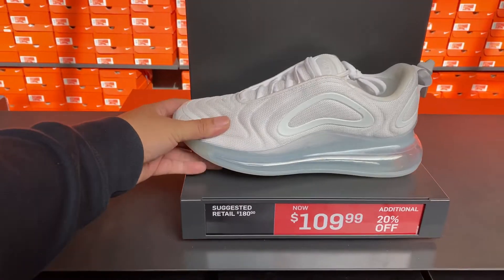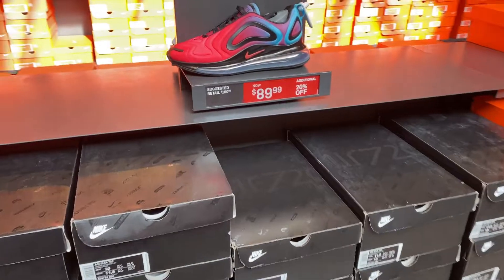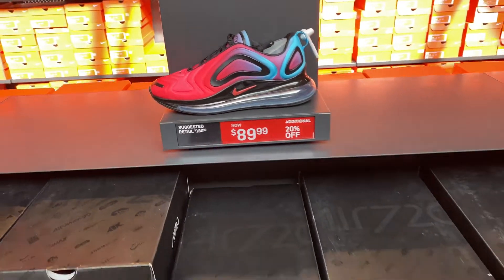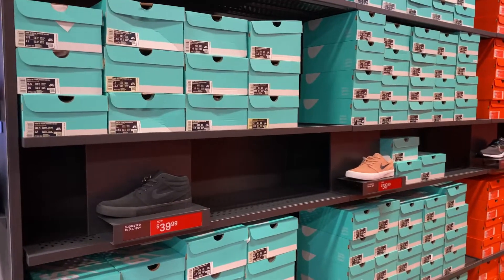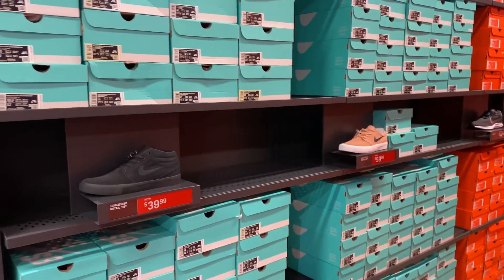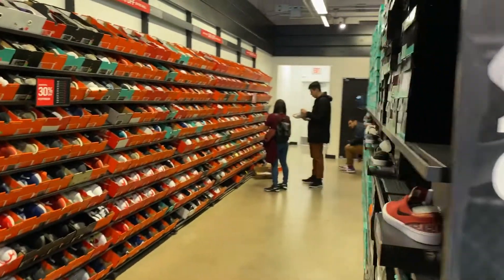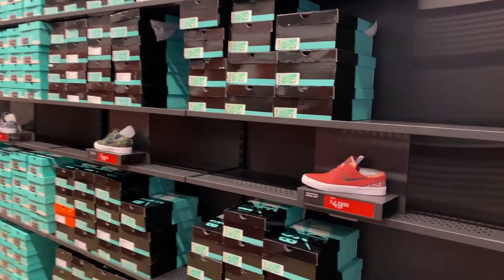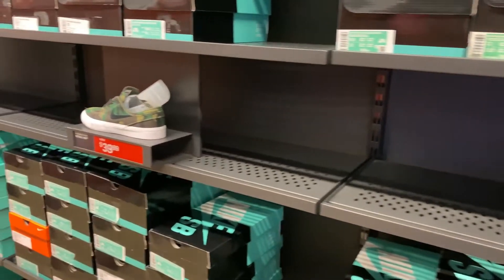They have the University Red 720s as well, another 20% off. This is some of the SP's they have — there's one section here in this aisle. Go around the other side and you can see plenty of other SPs as well. So if you're a fan of the SPs, they have Janowski's in different sizes here.